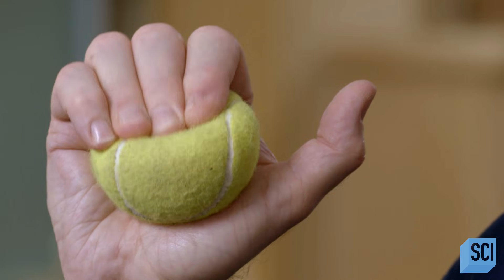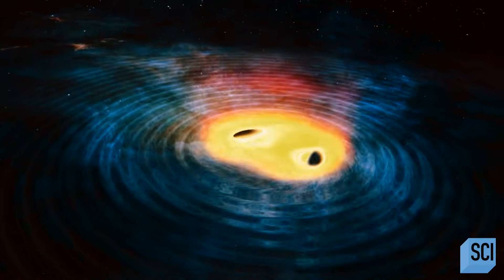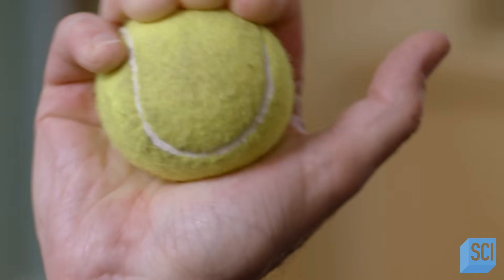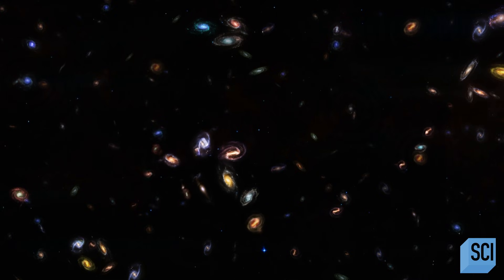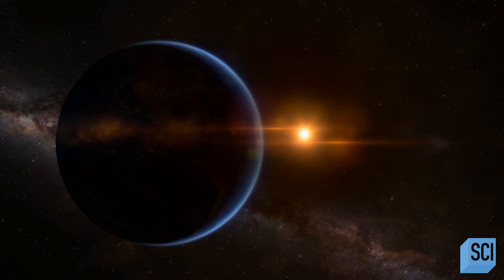When a gravitational wave passes through an object — like a star, a planet, or a person — it stretches and compresses them, like with this tennis ball. If you're close to a powerful source of gravitational waves, like merging supermassive black holes, those waves are incredibly strong and capable of actually destroying a planet. But like the ripples on a pond, their strength and size diminishes over distance. The farther away you are, the weaker they get, and when they're hundreds of millions of light years away, they're actually smaller than the size of an atom.